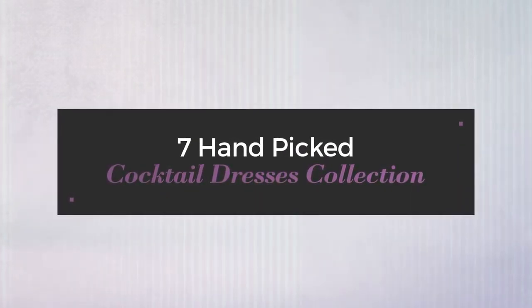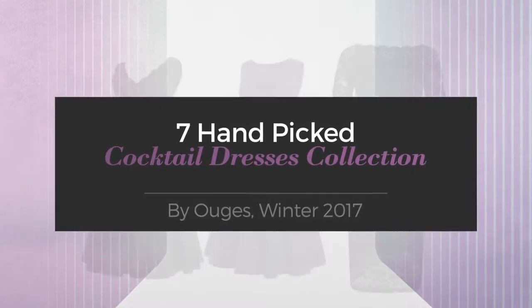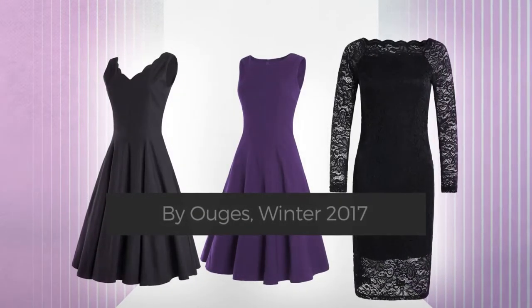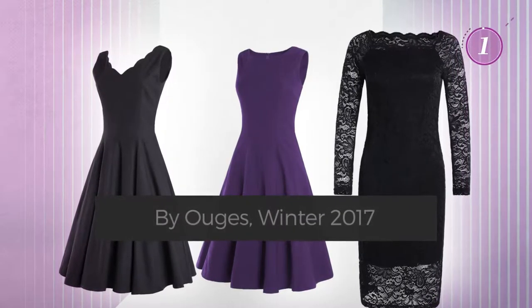7 Handpicked Cocktail Dresses Collection by Uges, Winter 2017. At any time, click the circle and get the details about your favorite dress.